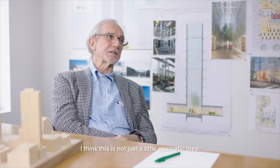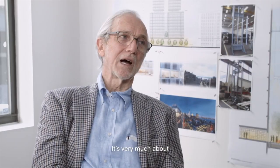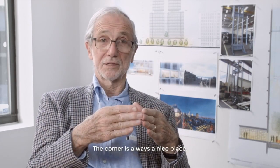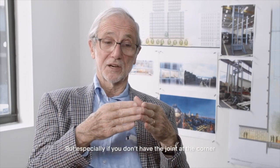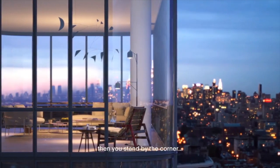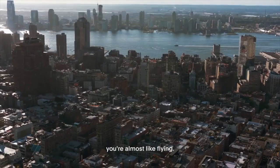I think this is not just a little cosmetic idea. It's very much about what you feel when you are inside the house. The corner is always a nice place, but especially if you don't have the joint of the corner. If you have a piece of glass curved like that, then you stand by the corner — you are almost like flying.